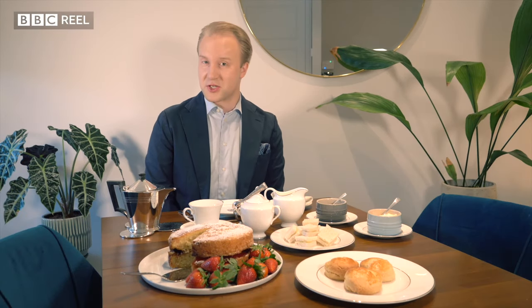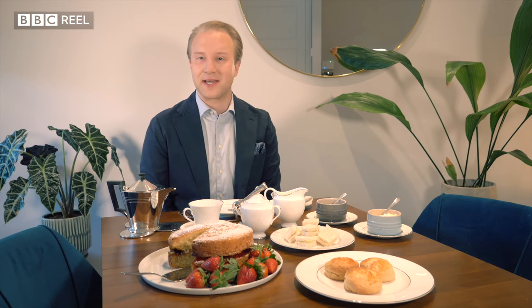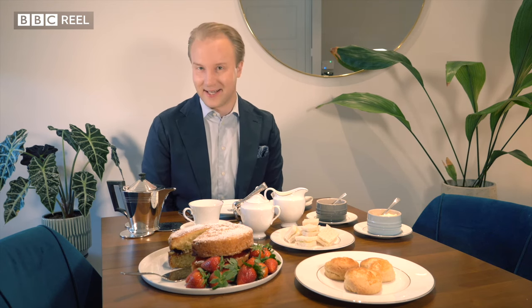What could be more British than a classic afternoon tea? Here's my quick guide to the etiquette so we can make sure you're eating elegantly.